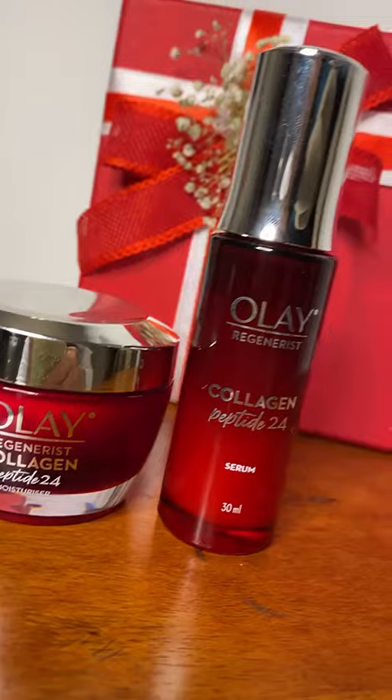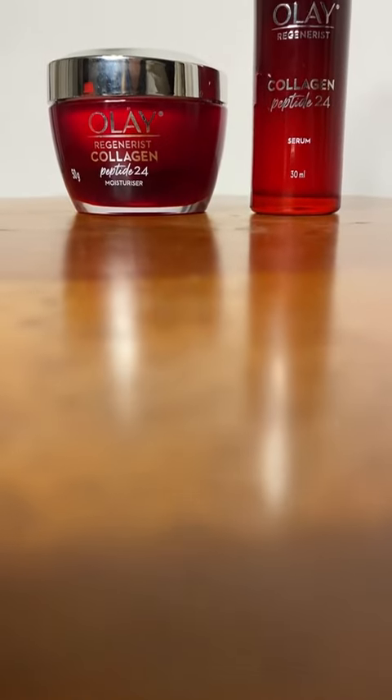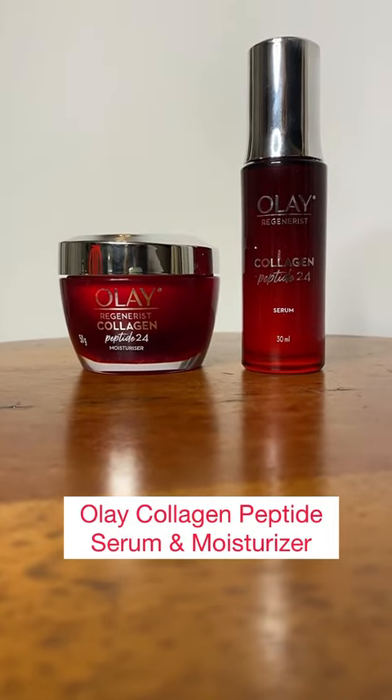Ta-da! Introducing you all to Oli's newly launched Collagen Peptide 24 range of products — serum and moisturiser.